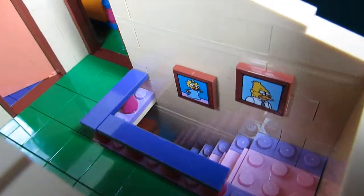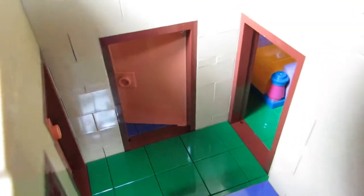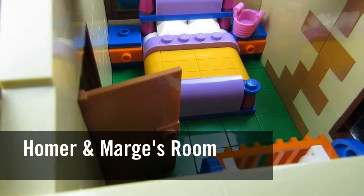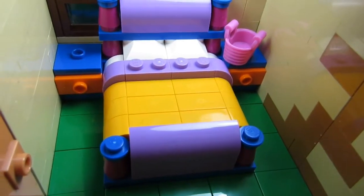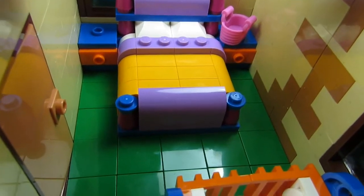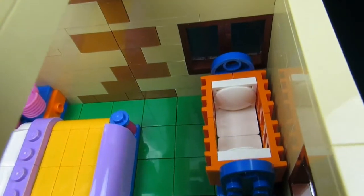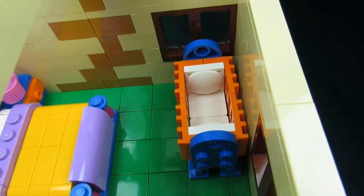Coming out of the hall, we see a picture of Grandpa Simpson and a picture of Maggie Simpson going down the stairs. Now we're in the master bedroom — Homer and Marge Simpson's room. Here we have a nice bed with a yellow comforter and a pink basket, and you can see Maggie's crib too — just made out of some orange grills in front of the bed.